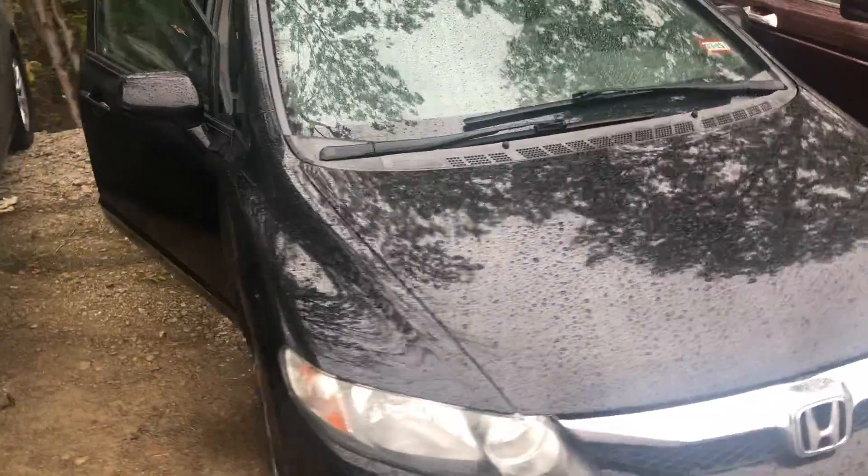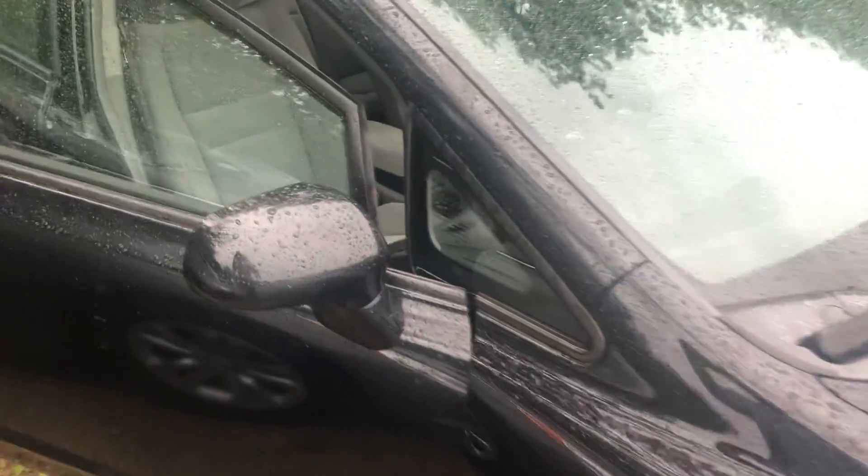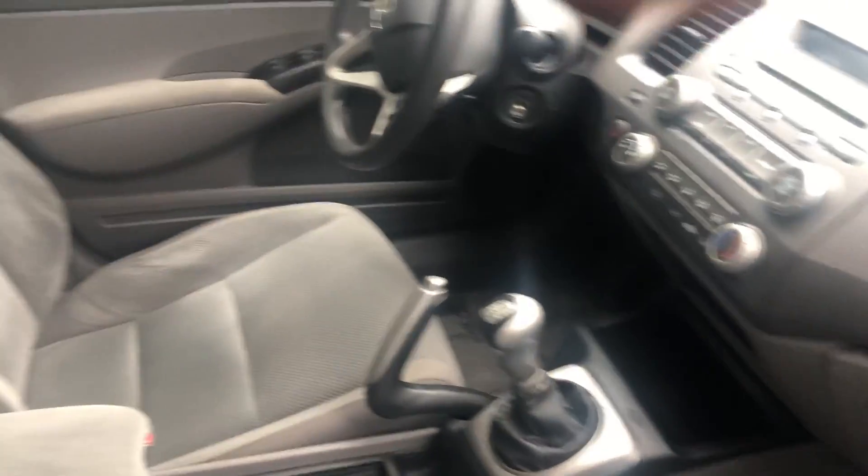It is in very nice condition, as you can see. It has an AM/FM/CD player with a six-speaker system. Again, it is a five-speed manual transmission — very nice condition interior and exterior.